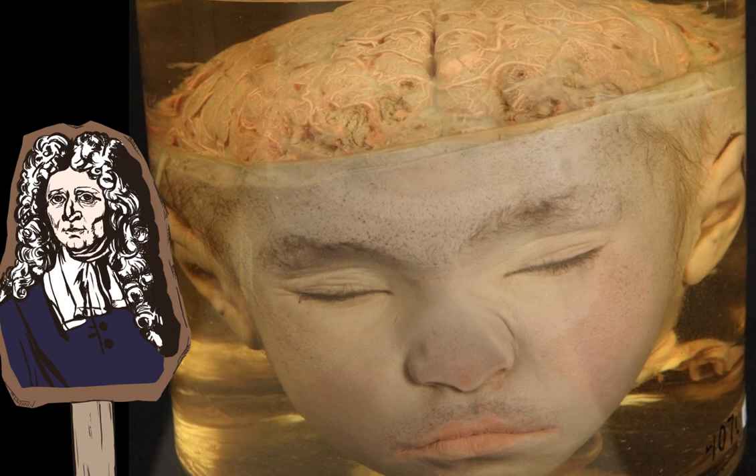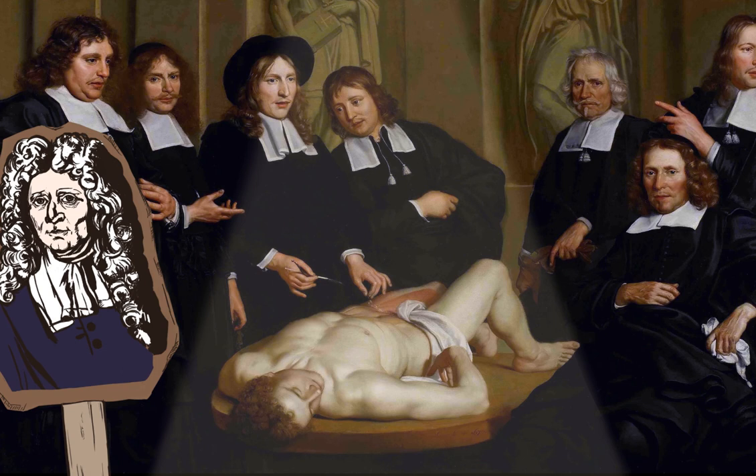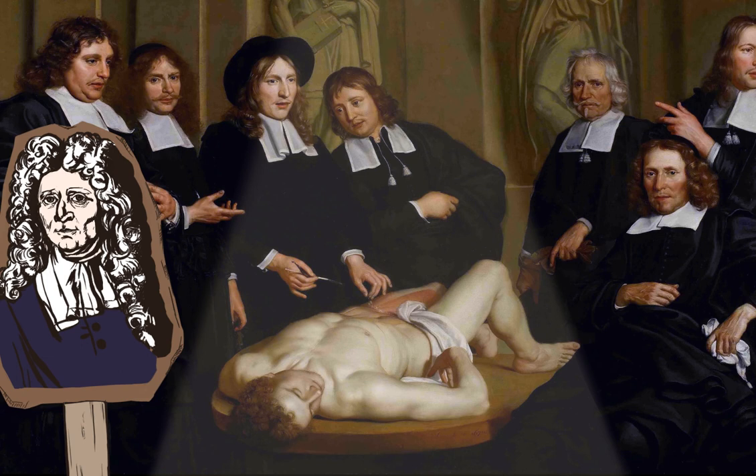Roesch's extraordinarily preserved corpses were recorded in paintings of his anatomy lessons. In these paintings, the cadaver appeared fresh and alive, mostly bloodless, except for the area depicting the well-preserved oxygenated red blood. In contrast to other anatomical paintings, which displayed how dead the corpse was, paintings of Roesch's lessons were about his ability to bring corpses to life.